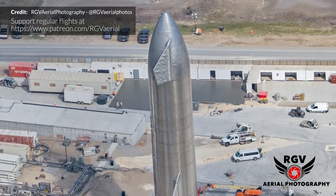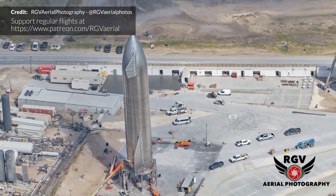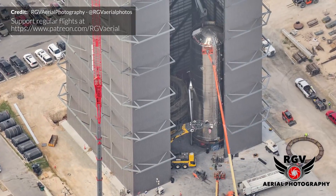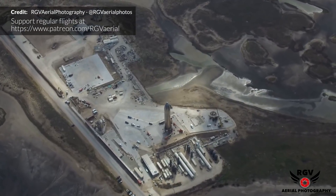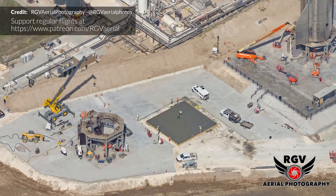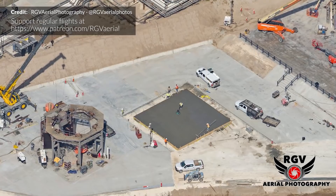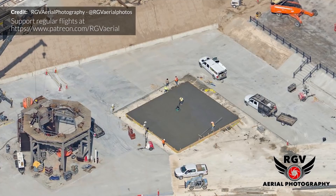RGV Aerial Photography has been capturing amazing shots from above, letting us see detail we wouldn't see otherwise — including inside the high bay showing SN9 with its aft fins, and beautiful shots of SN8 waiting on the pad. A number of comments asked why a concrete square being finalized didn't connect to the rest of the concrete foundation — our guess is that it's a load-bearing pad for a crane that will be filled around later.